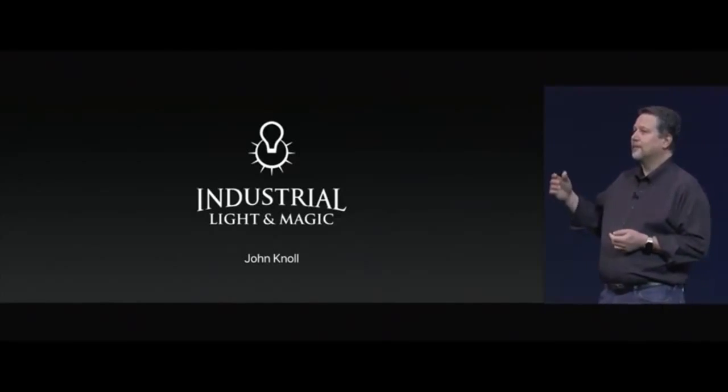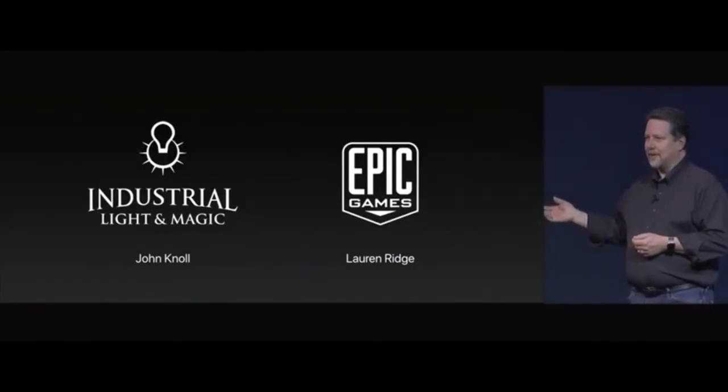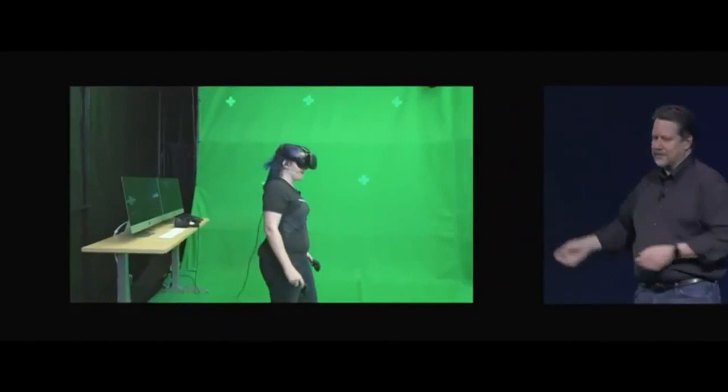I'm joined by Lauren Ridge, an Epic programmer, who will be backstage driving our demo. Working together, we can work in real time to create an immersive experience as we step inside the Star Wars universe.